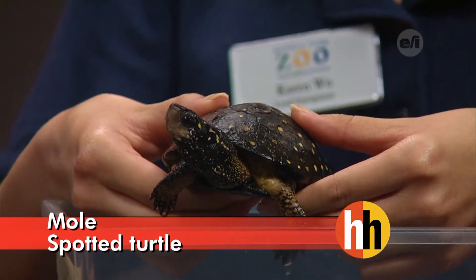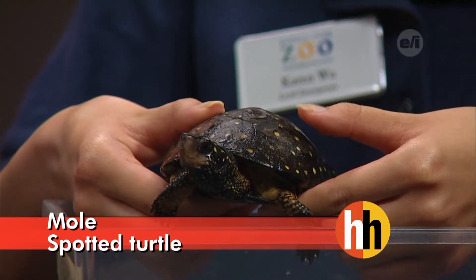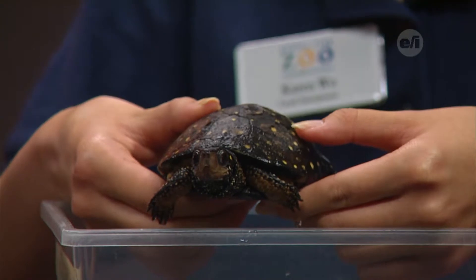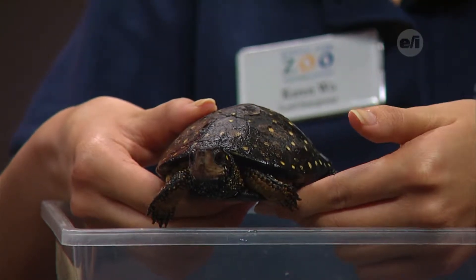Do all spotted turtles have the same spots? Actually, the arrangement and number of spots varies very greatly between individuals. When they first hatch out of the egg, the hatchlings tend to have one spot for each one of those scutes, or plates. However, when they get older they start to have a lot more spots. But turtles that get really old — some of those spots might fade away, and some turtles have actually been found with no spots at all.